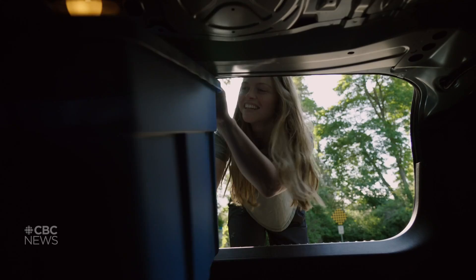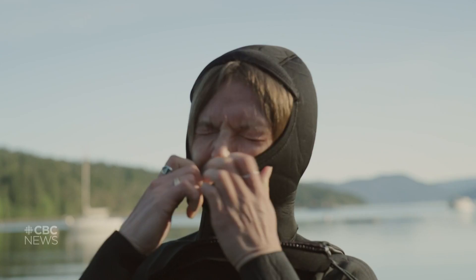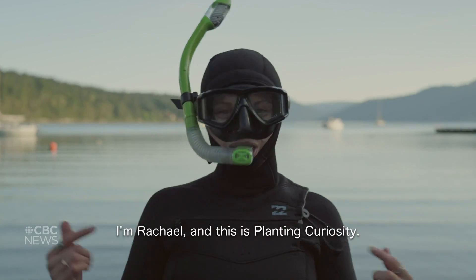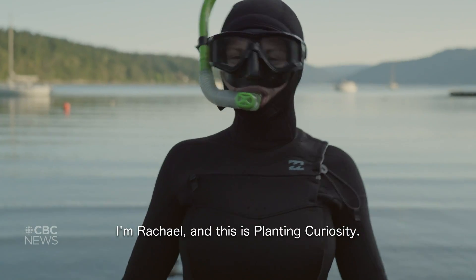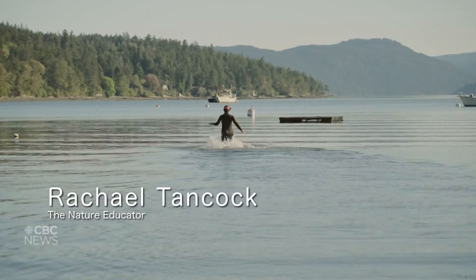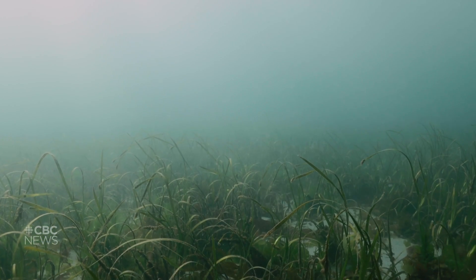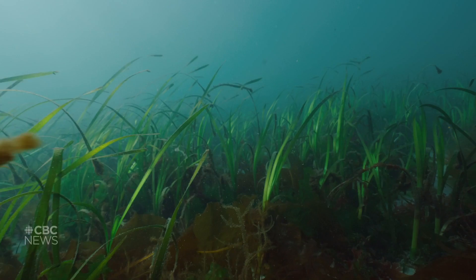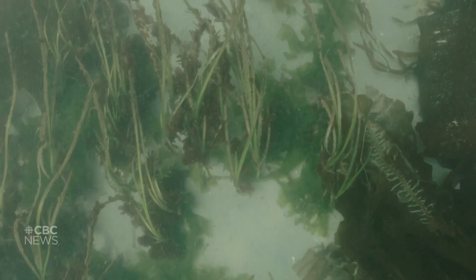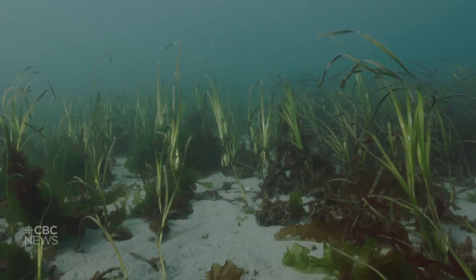To find it, we need to head to the beach. This is eelgrass. They grow along coastlines around the world, including in British Columbia, in shallow and calm bays, estuaries, and inlets where the substrate is sandy or muddy.